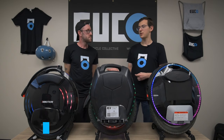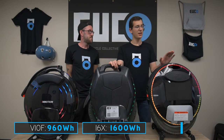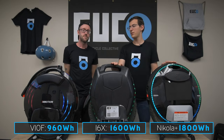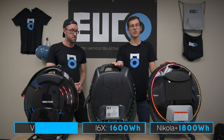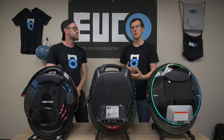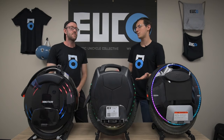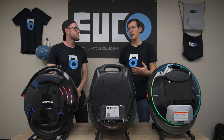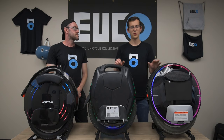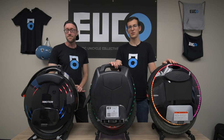On battery size: the V10F has 960 watt-hours, the 16X has 1600 watt-hours, and the Nikola Plus has either 1800 or 1845 watt-hours depending on cell type. Bigger batteries not only give more range but also increased safety margin, as more parallel cells means more current capacity. That said, all three modern wheels have batteries large enough that over-leaning is a negligible concern. The V10F is still very respectable in both safety and range.